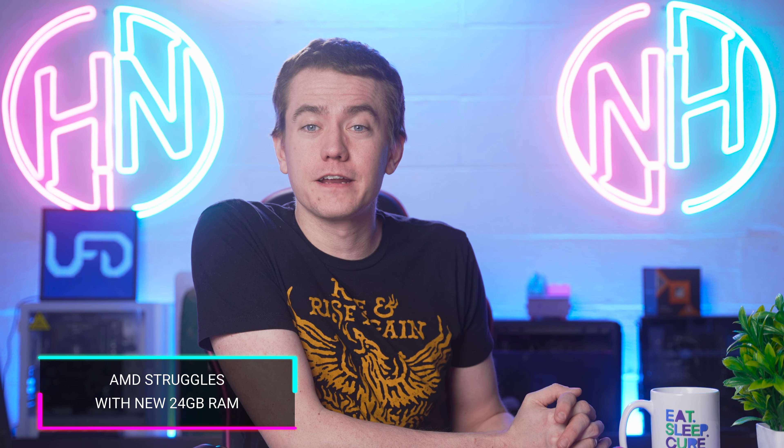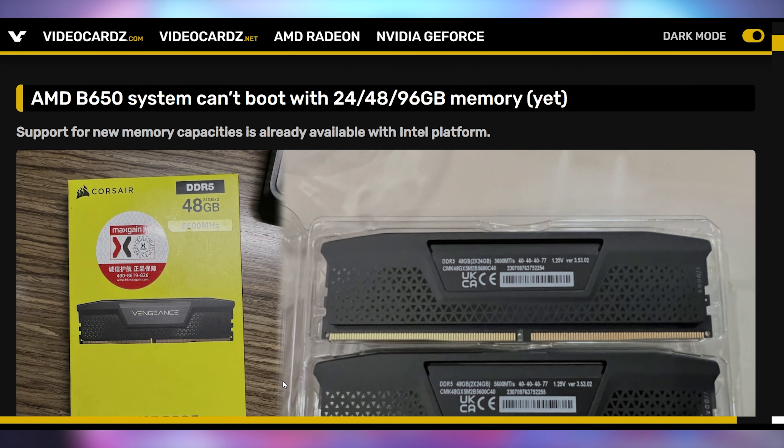If you want to know how the Ryzen 4300G is going to perform, you can watch the review of the 5300G, which is essentially the same chip. AMD released a follow-up to this CPU before actually releasing it to retail. But while AMD is giving us old goods, they can't get ready for the new goods — specifically Corsair and Crucial's new 24 and 48 gigabyte RAM sticks.